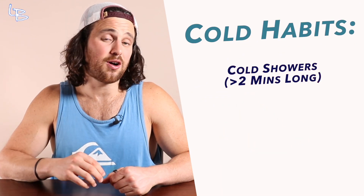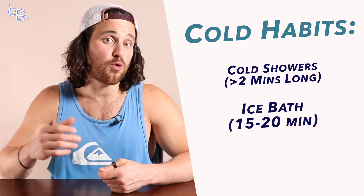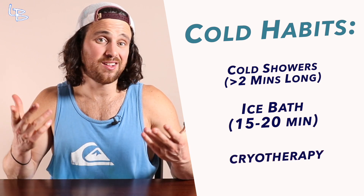This doesn't mean you have to turn off your heat for winter and move to Canada. It just means it may be worth exploring adding a few habits to your daily or weekly routine — like a cold shower at least two minutes long a few times a week, a 15-to-20-minute soak in an ice bath or cold body of water once a week, or if you have the budget, even a little cryotherapy.